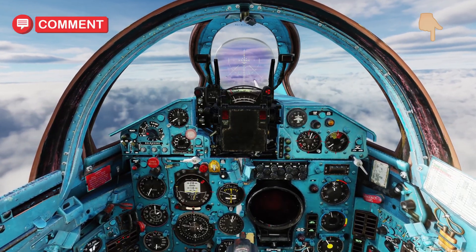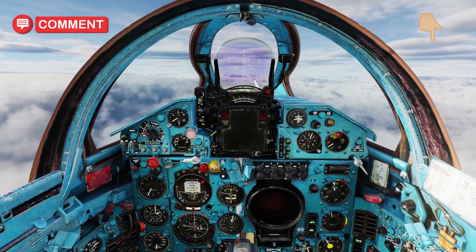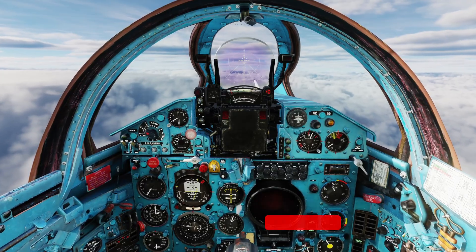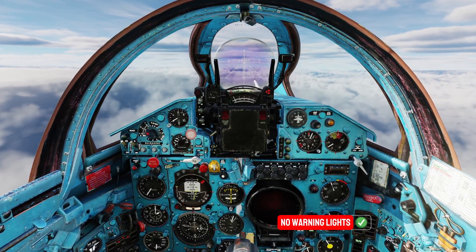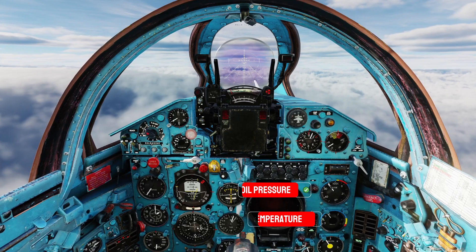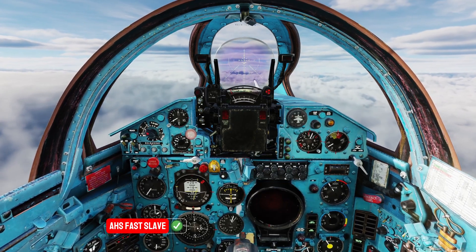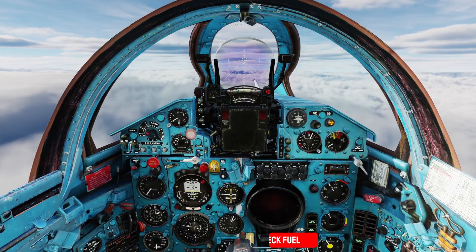We initially lost some height. Drop a comment if you know why. Before the next maneuver, let's check engine parameters. No warning lights in the cockpit. Oil pressure and temperature within limits. AHS fast slave. Fuel checked.